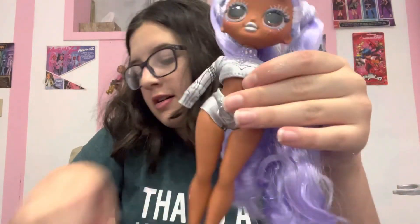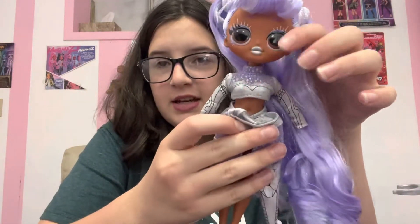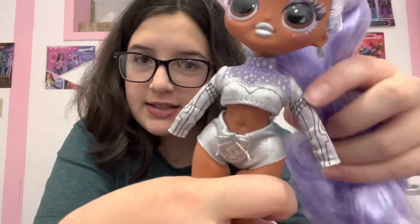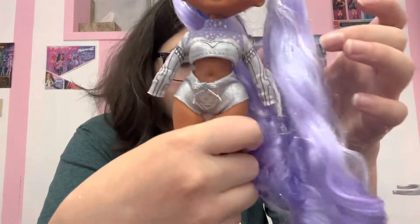When you first get the doll, she wears this and this — this is what she comes in. And then you throw the pieces on top. But this is just a full-sleeve purple outfit and then the silver little shorts.